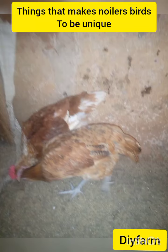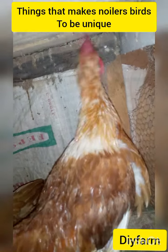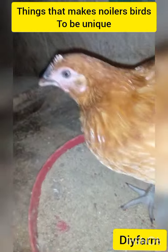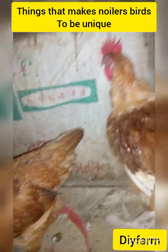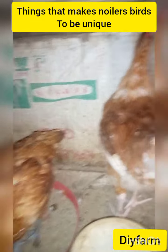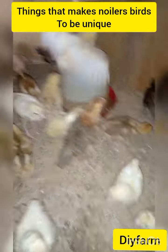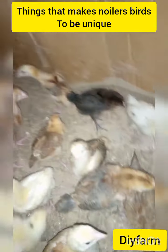Noilans birds are a very fine bird for you to raise. No bird is finer for raising than Noilans birds — they get fine traits and character. When you raise this kind of bird, you'll be really happy with the raised bird. They are stress-free and very happy birds in nature.